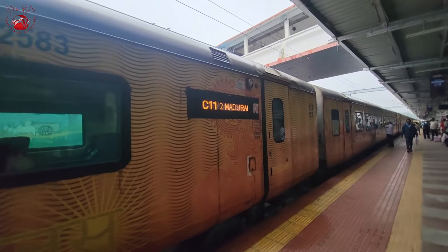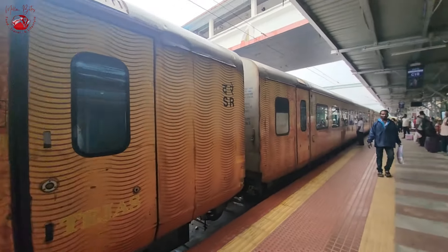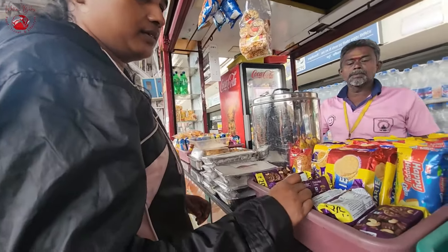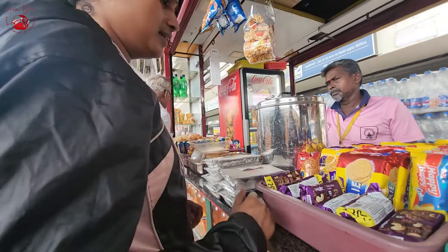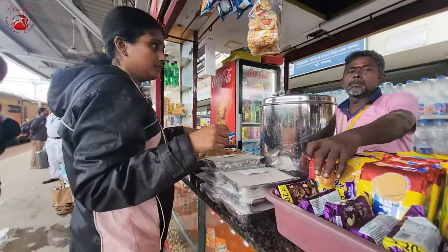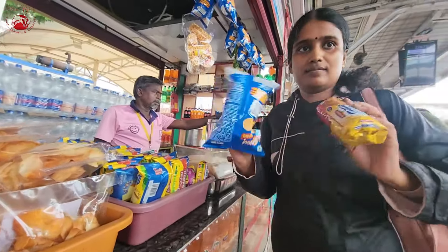Here is the Tejas Express — let's march towards finding our compartment. Our compartment was C-11. Unfortunately, we found the access closed, so while waiting we grabbed some snacks from the platform since I hadn't packed any. I picked up chips and biscuits — I know chips is junk, but Bargo wanted it.